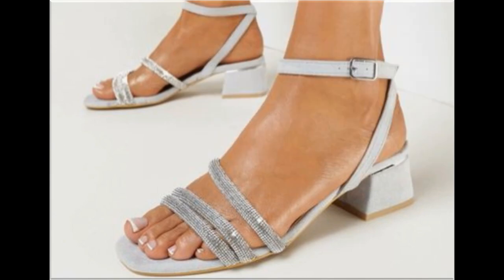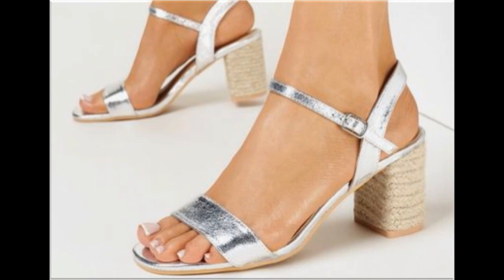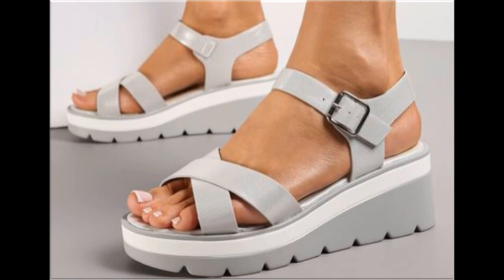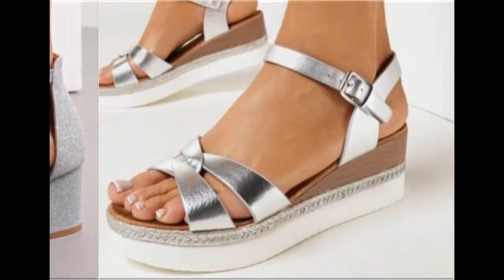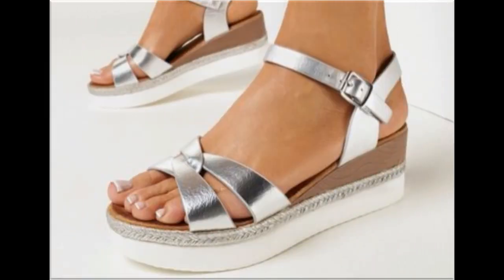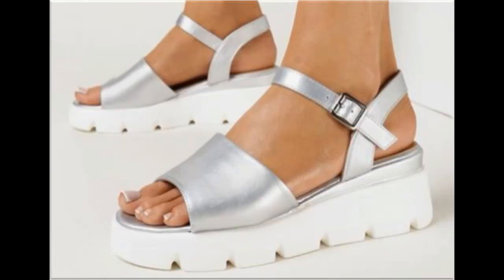If you want to ask something regarding this collection or suggest what you want to see more of on my channel, you can use the comment section, as that is the only way to connect with me. I always appreciate your comments and try my level best to reply. Thank you so much for your time and special attention towards my channel. Mid and low heel footwear are best for casual wear activities, while high heel shoes are best for formal occasions.